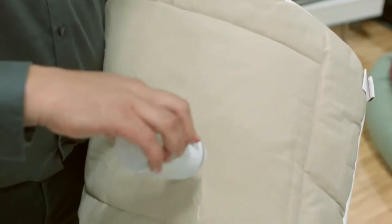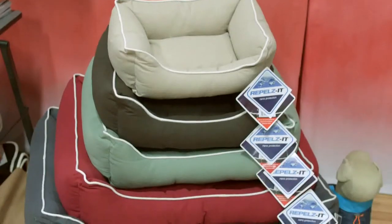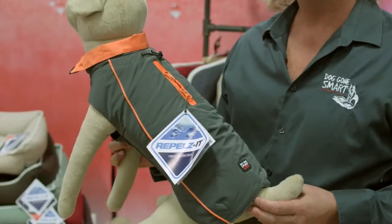These have the nanotechnology that nothing sticks to, and it just makes the fabric stay cleaner longer. The technology also has something called a bacteriostatic that inhibits the growth of odor-causing bacteria, fungus, mold, and mildew. We have a great assortment of jackets, all with our technology.